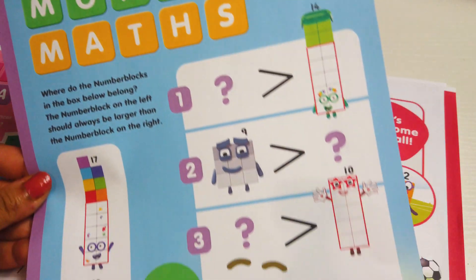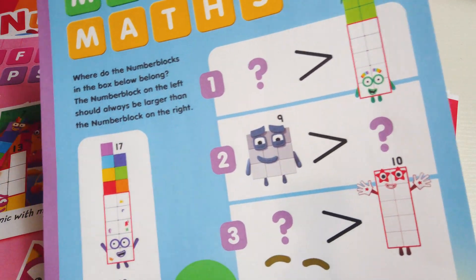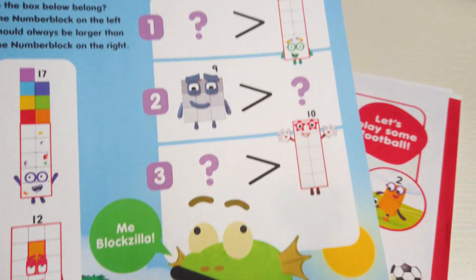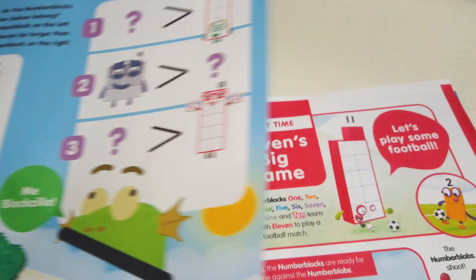There will be a Monster Mats activity with Blockzilla. The children need to guess where the Number Blocks belong, and the Number Blocks on the left should always be larger than the Number Blocks on the right. So this is another fun activity that will be in the Annual 2021.